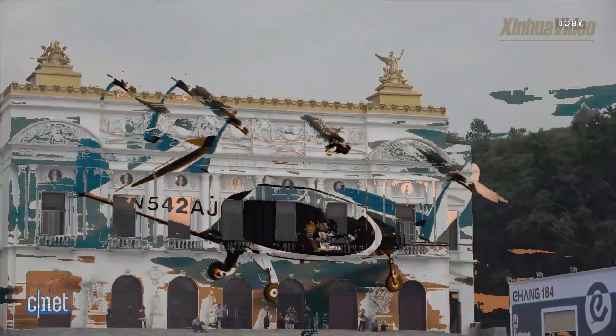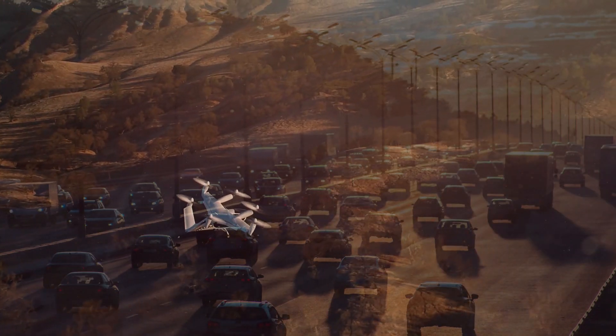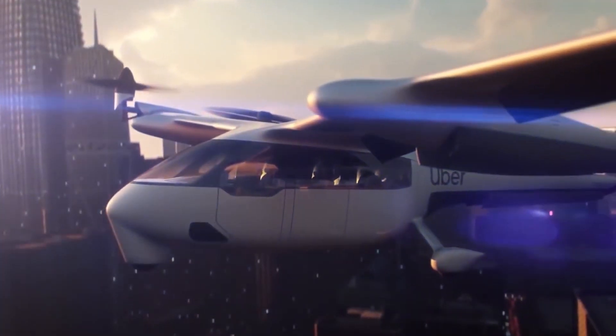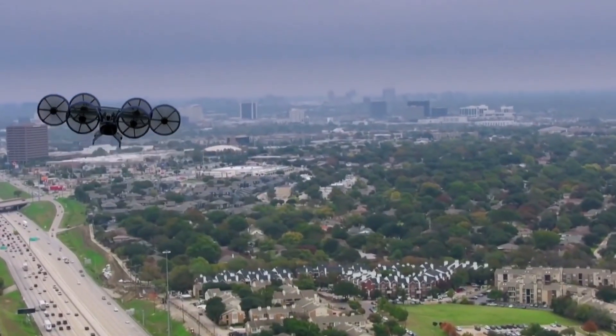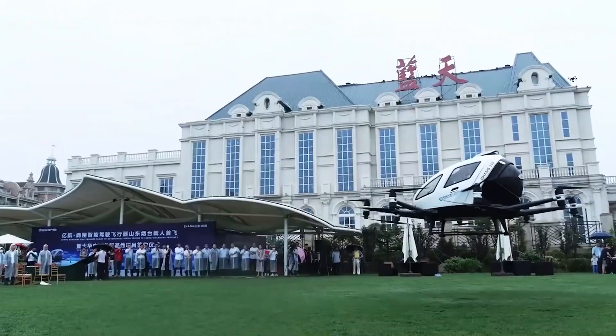3 Companies with eVTOLs worth watching. How many times have you sat in traffic dreaming of suddenly hovering into the air and escaping the traffic jam? Or have you ever wanted to fly a car like in the Jetsons? You're gonna wanna watch this video as the technology behind your dreams is rapidly becoming a reality.